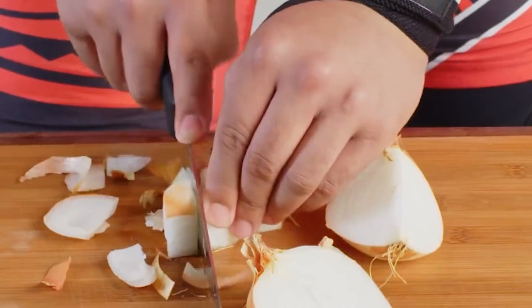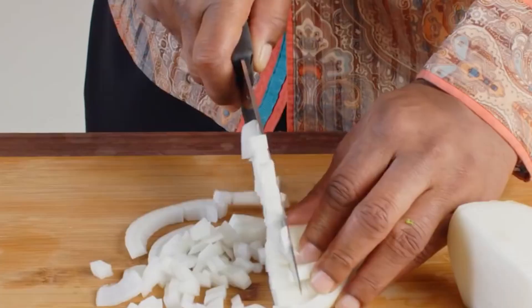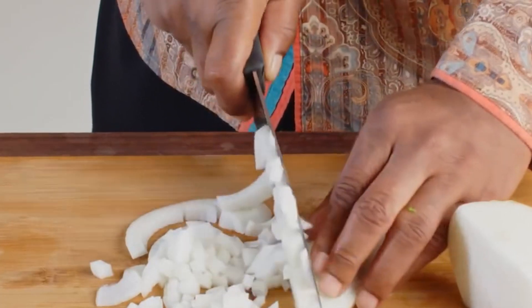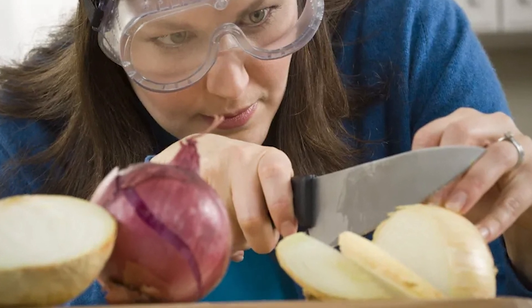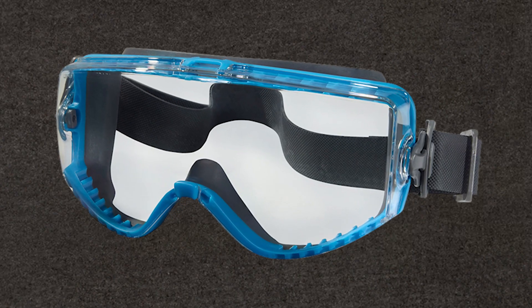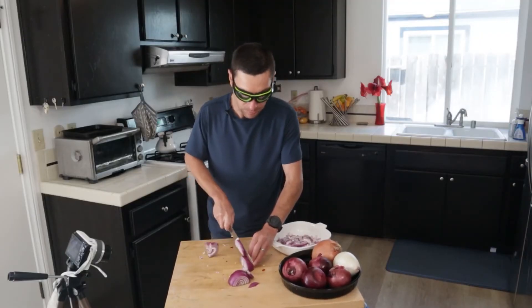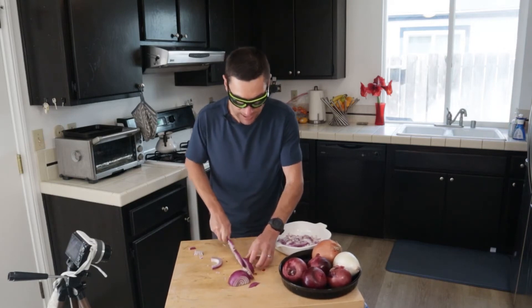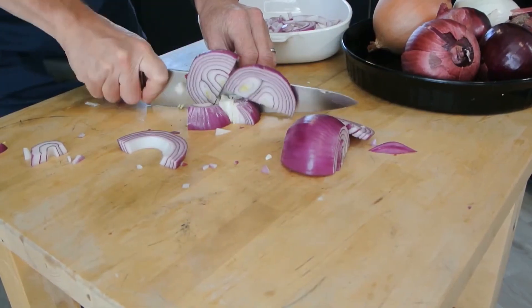Fear not, there are strategic maneuvers that can significantly mitigate the tearful aftermath of onion chopping. One effective strategy involves donning protective eyewear, such as snug-fitting goggles. These goggles create a barrier, preventing the volatile compounds released by the onion from coming into direct contact with your eyes, thus sparing you from the discomfort of tearing up.